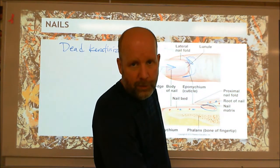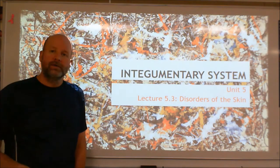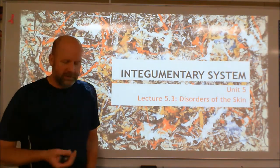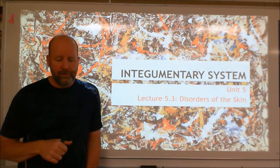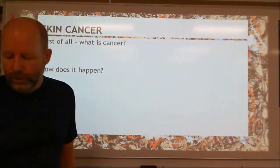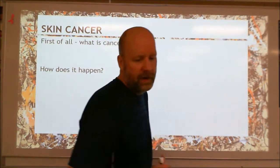That ends the second PowerPoint. We do have one more, so we'll get into that. The last PowerPoint for the integumentary system is largely about disorders of skin — basically skin cancer and burns. Skin cancer is really common, especially when you consider all the different types of skin cancer.